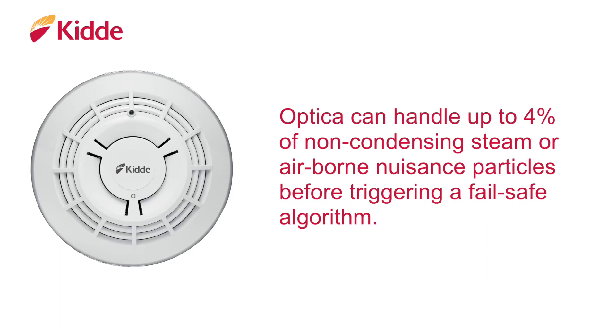This fail-safe alarm feature ensures that the detector isn't completely blinded by steam, thereby missing a real smoke source.